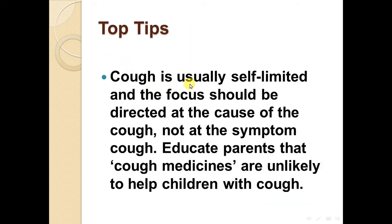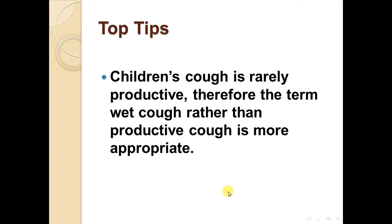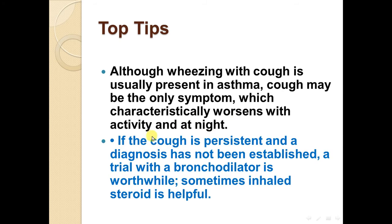Top tips: Cough is usually self-limited and the focus should be directed at the cause of the cough, not the symptom. Educate parents that cough medicines are unlikely to help children with cough. Children with cough rarely produce sputum, so the term 'wet cough' rather than 'productive cough' is more appropriate. Although wheezing with cough is usually present in asthma, cough may be the only symptom, characteristically worsening with activity and at night. If cough persists and diagnosis has not been established, a trial with a bronchodilator is worthwhile; sometimes inhaled steroid is helpful.